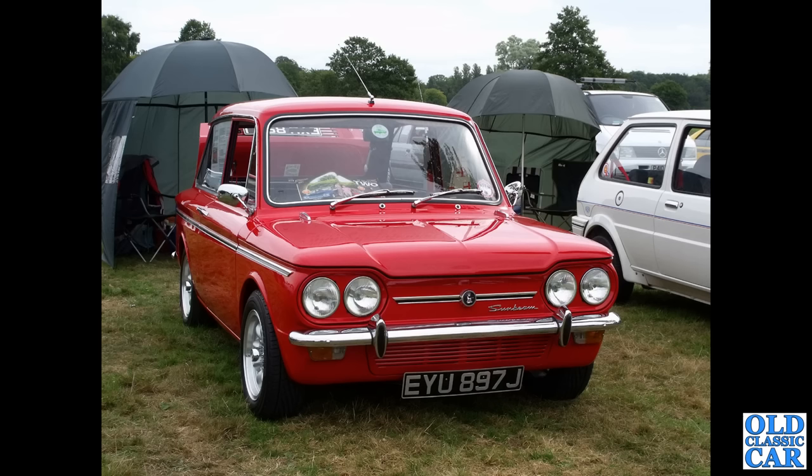On a similar theme we've got EYU897J — that's a Sunbeam Imp Sports, this one put on the road in April of 1971.